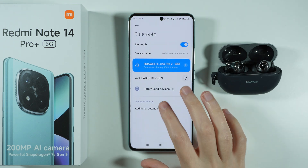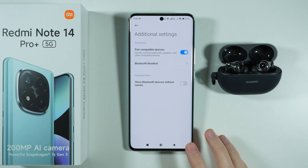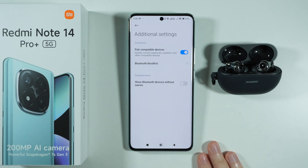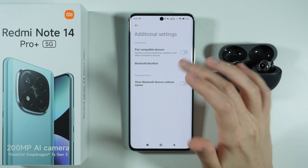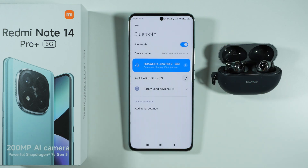In addition to that, you can go to additional settings to make sure the option 'pair compatible devices' is enabled. Or, if it is already enabled and you still have issues with the connection, you can try to disable it to see if that makes a difference. Sometimes it does, sometimes it doesn't, so it's really worth checking out if nothing else helps.